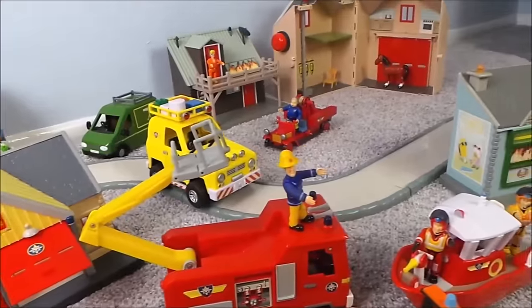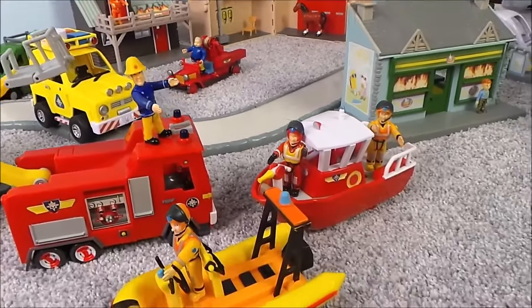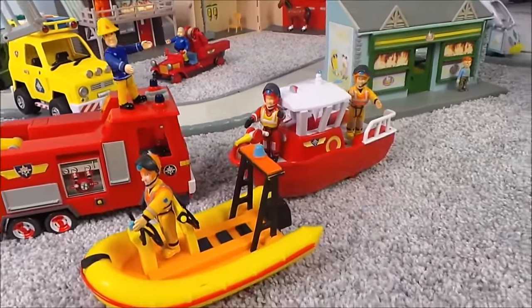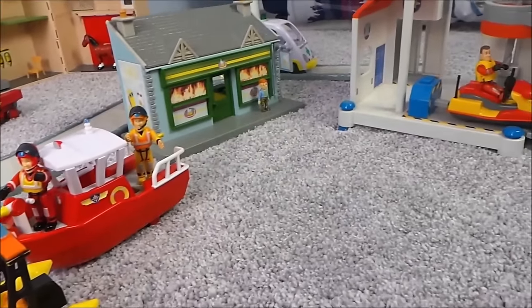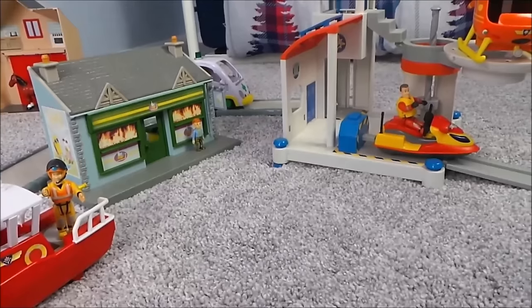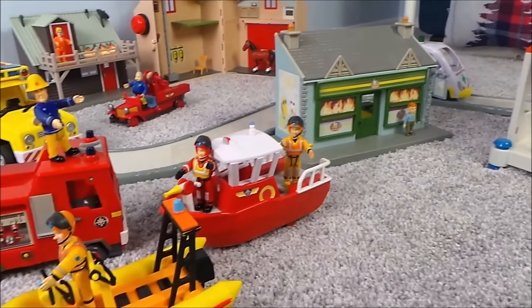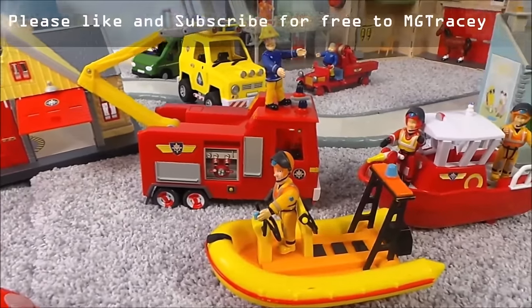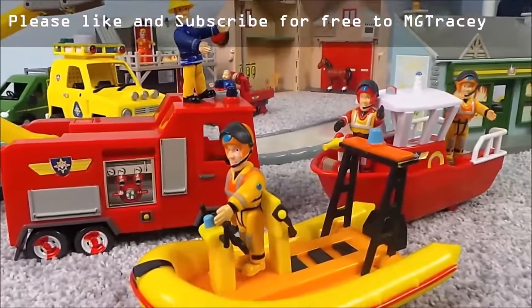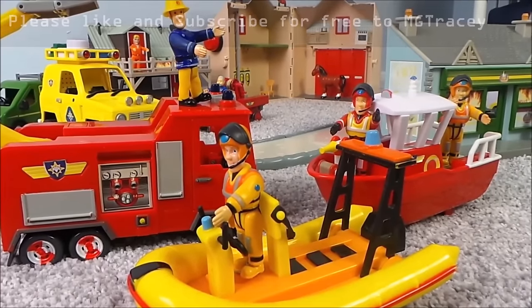Let me know in the comments below which is your favourite vehicle, which is your favourite building, and which is your favourite person. If you like toys and if you like all things Fireman Sam, be sure to subscribe to the MG Tracy channel. All boxes will appear at the end of this video — touch on one of those boxes to continue the toy fun.